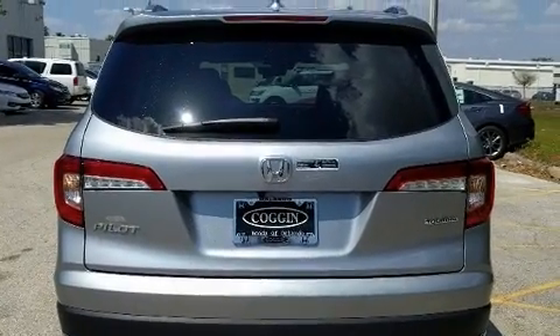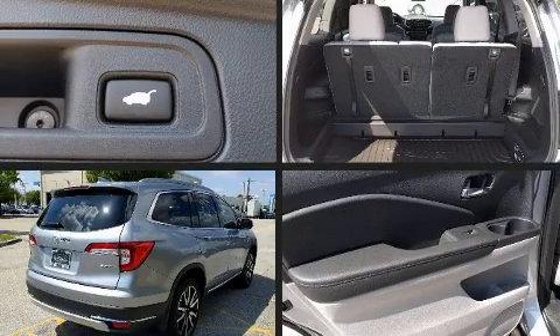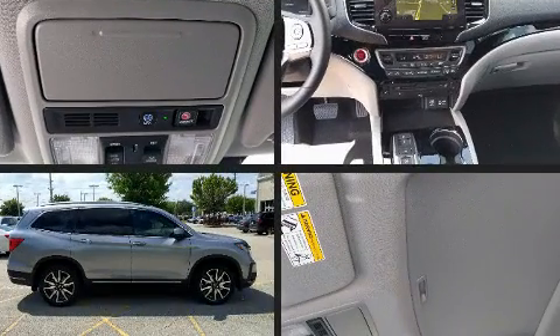Rear passengers enjoy the seat heating functionality, keeping them warm during the winter months. Third-row seats expand the maximum passenger capacity to eight.